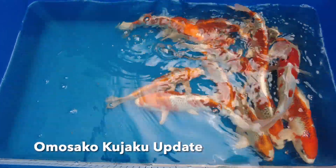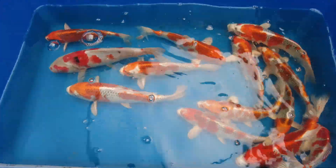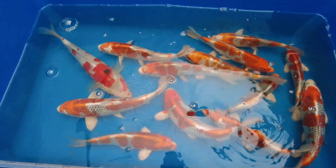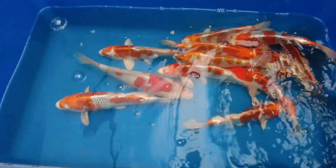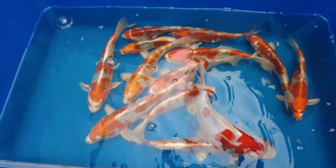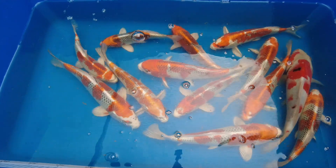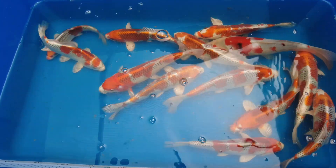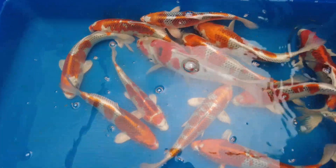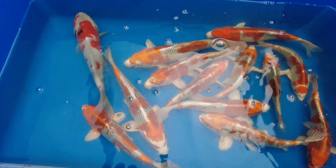Some of you may remember that we had 45 Kajaku from Owosako arrive for our last koi shipment. These fish have been with us four weeks today, so technically quarantine's finished. We will, of course, have to have gill samples taken from this pond and have them tested for the viruses, or KHV. I'm very, very happy with these koi — the smallest one in there is 21 centimetres, largest 29 centimetres.